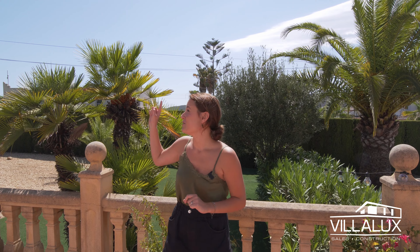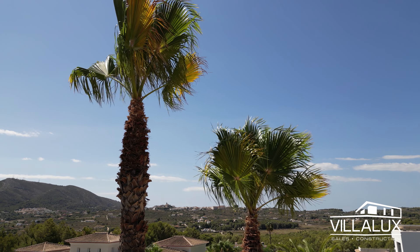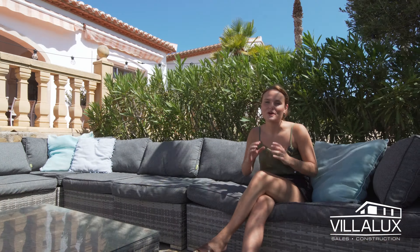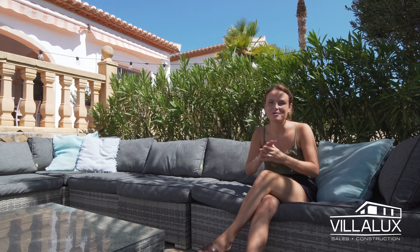On that note, the property has a tourist license, so if you'd like to buy it as a rental investment, you can step right in and start making money from it straight away. Of course, the garden is full of palm trees as well — exactly what you need when living in Spain.